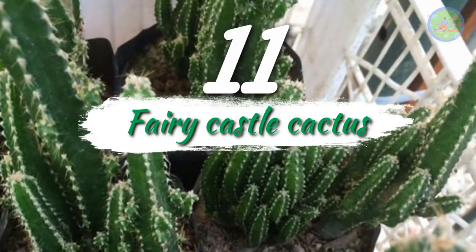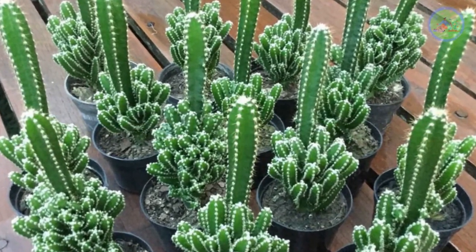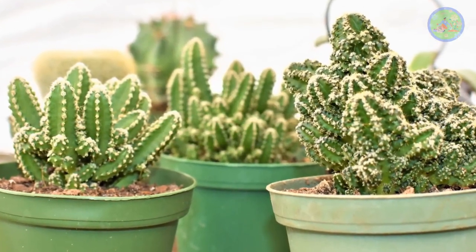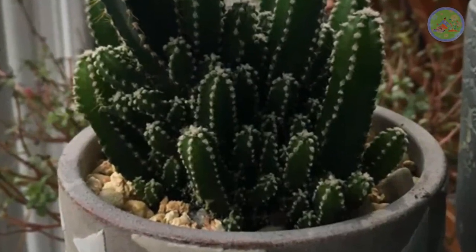Number 11: Fairy Castle Cactus. The stems look just like a castle. It grows slowly and produces flowers very rarely. It needs plenty of direct sunlight and blooms greenish-white flowers. It is a popular ornamental house plant.